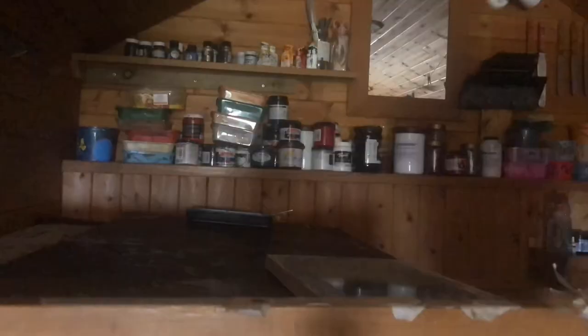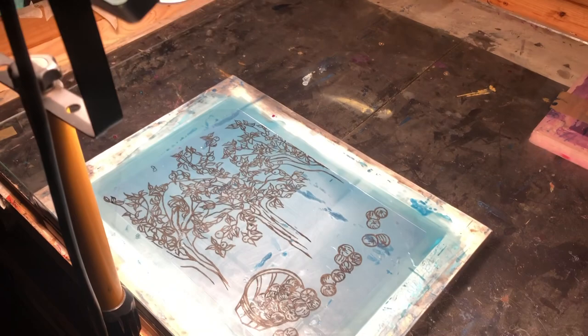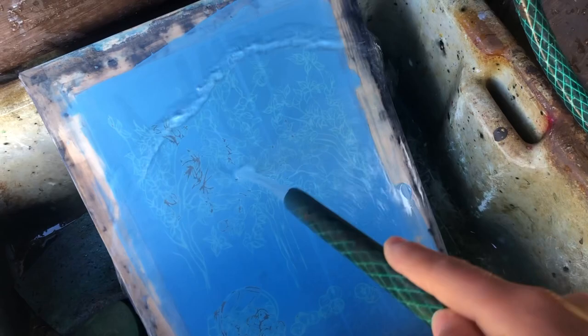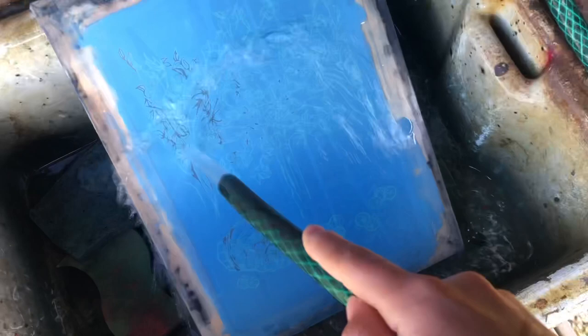To get my images onto screens you have to expose the screen using photo emulsion. I hand draw my positives myself using a Zig Posterman ink pen which is completely opaque and waterproof — you have to do two coats so that no light can get through. I basically lay my acetate over the image I've drawn and trace around it, and that then is my positive for exposing my screen. I coat my screen with the photo emulsion, and once that's dry I lay the acetate on it and use my halogen light above it to expose the screen. It burns the image into the screen — where the black lines are, the light can't get through, so the light sets all the emulsion.